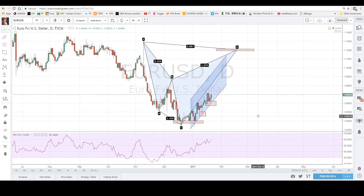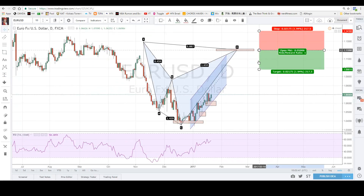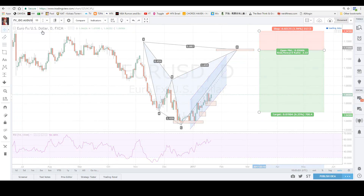This setup offers a great risk-to-reward — minimum 1:1. But if you try to sell high around 1.12, you can easily get a 1:3 risk-to-reward on this setup. Good luck on Euro, guys. Next up, I'm talking about Aussie Dollar.